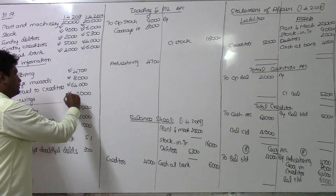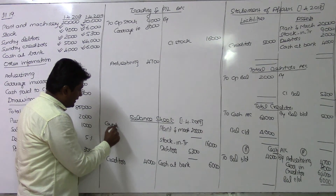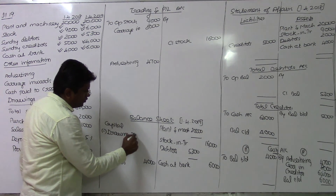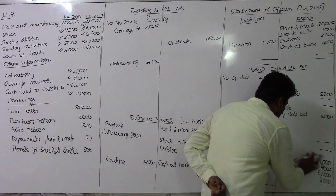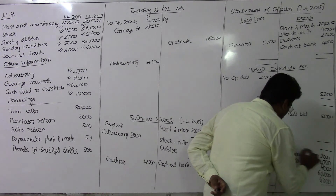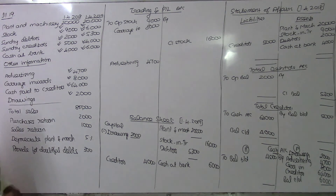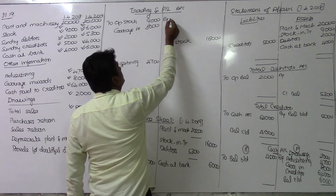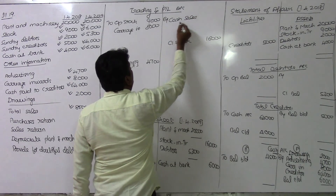Drawings are 2,000 rupees — deducted from opening capital and recorded on the payment side of the cash book. Total sales during the year, which include both cash sales and credit sales, need to be recorded.